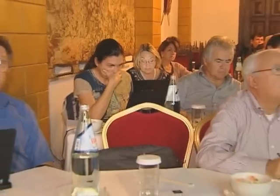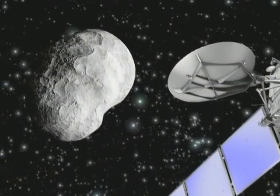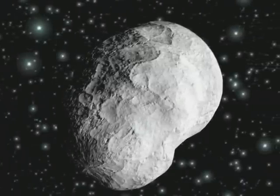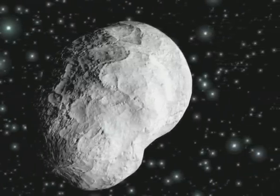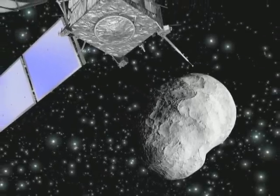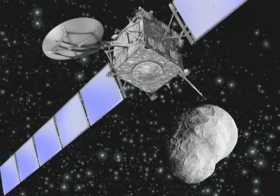For over a year, Rosetta scientists and leading asteroid experts have been planning this encounter. All the probe's science instruments will be active at some point, but the most spectacular data are expected from the OSIRIS camera, which should provide high-resolution imagery discerning objects only 14 meters in size. The VIRTIS spectrometer will obtain light curves, providing a mineralogical map of the surface, whilst the ALICE ultraviolet spectrometer will search for signs of any thin, tenuous atmosphere around the asteroid.